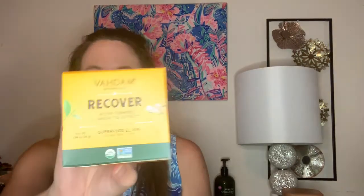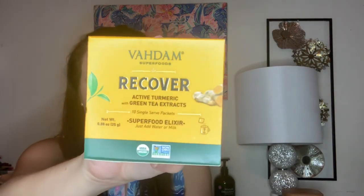The next item is from Vadam Superfoods, and this is their Recover Active Turmeric with Green Tea Extracts. It looks like it comes with 10 single-serve packets — it's a Superfood Elixir, just add water or milk. This is a product of India. Turmeric has a lot of benefits, and you can drink this hot or iced. I'm not huge on tea, but I will give this a try since I've been drinking peppermint tea for my stomach and it's actually been helping.